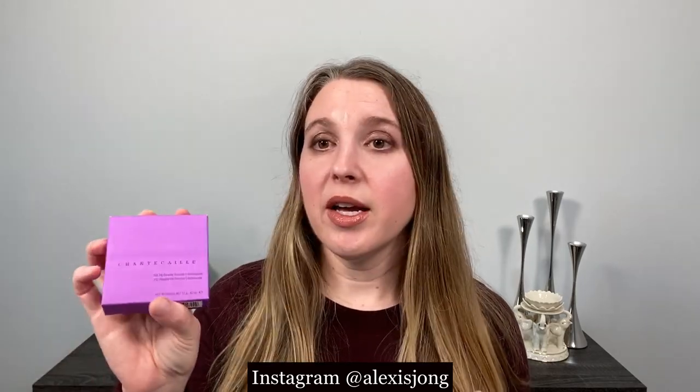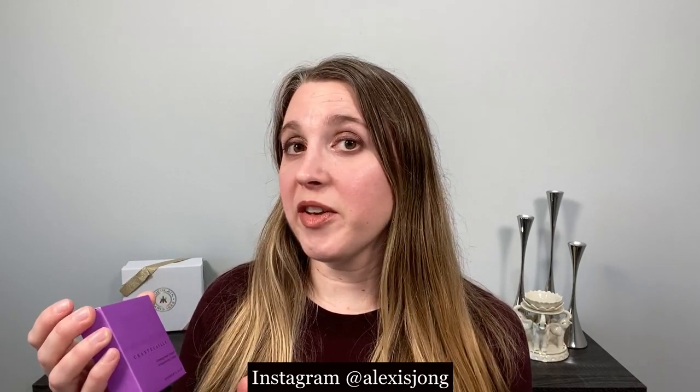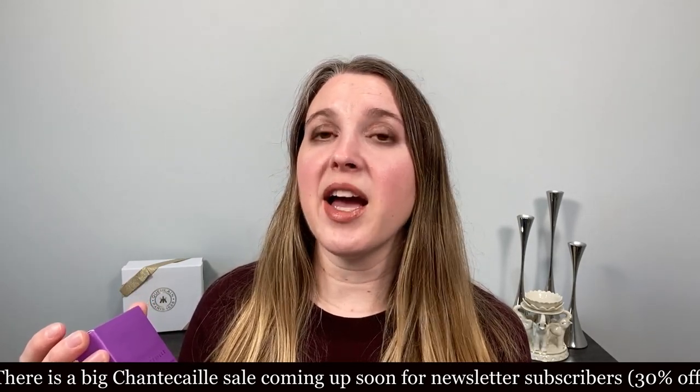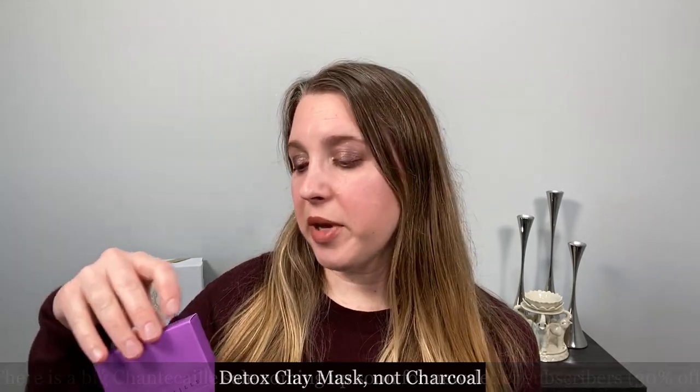We're going to start off with Chantecaille, which had a bestseller sale where selected items were 40% off. If you don't follow me on Instagram yet, please make sure you do — I'm at Alexis Chong and I post sale information there all the time, to my stories in particular. I picked up quite a few things. First, I picked up new jars of my face masks: the hibiscus smoothie mask, the jasmine and lily healing mask, and the detox charcoal mask.